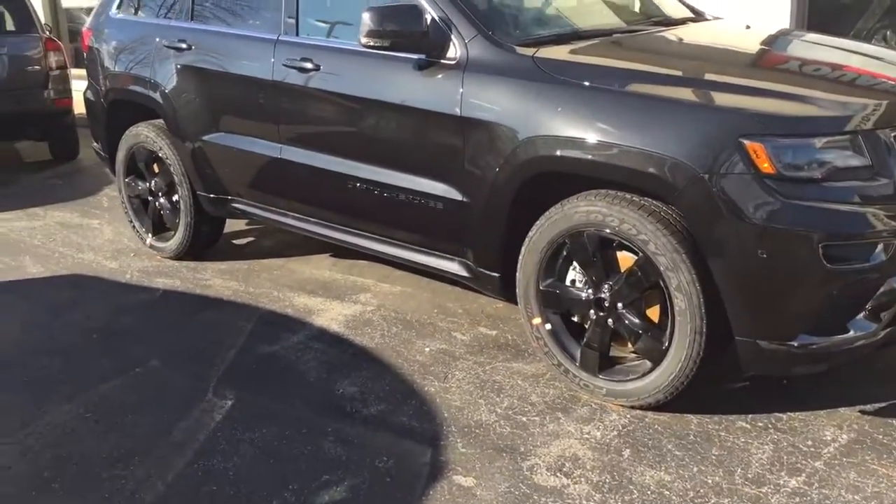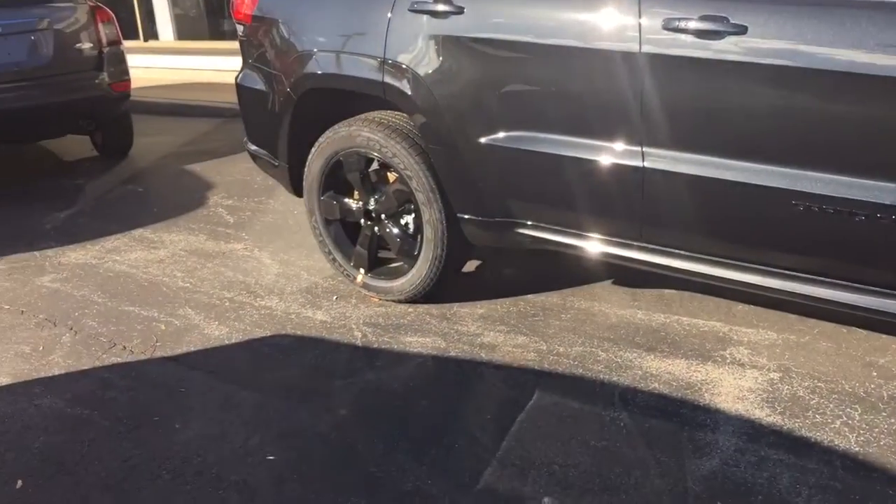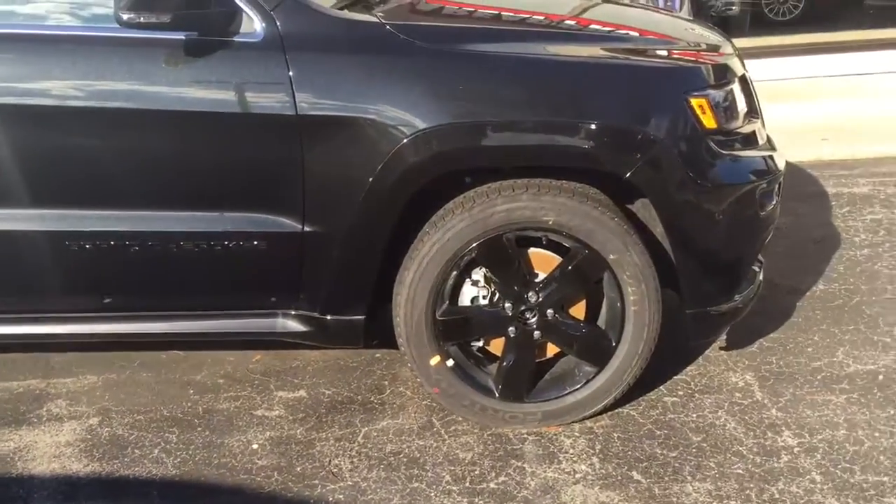So Barb, I'll send you a complete list of all the features, but this one is pretty loaded. It's very similar to the other one except for the color of the wheels — that's a special appearance group.